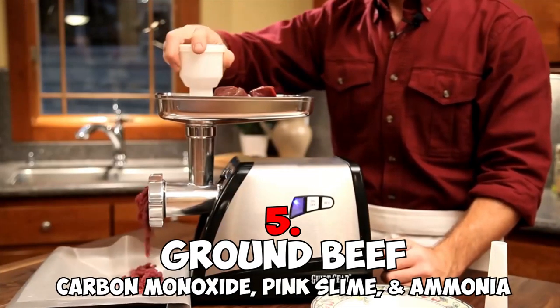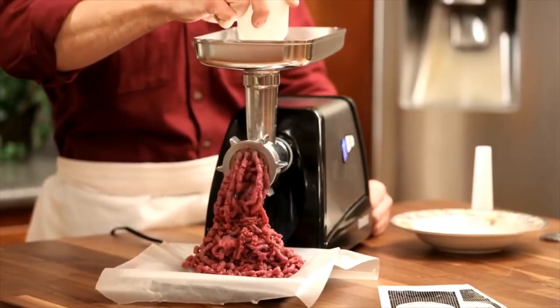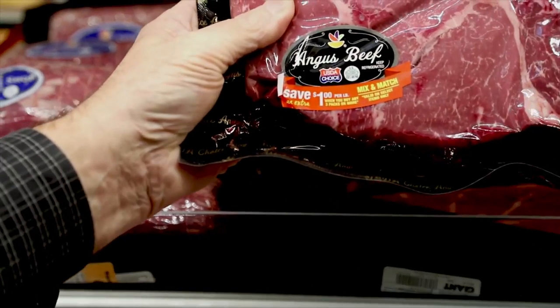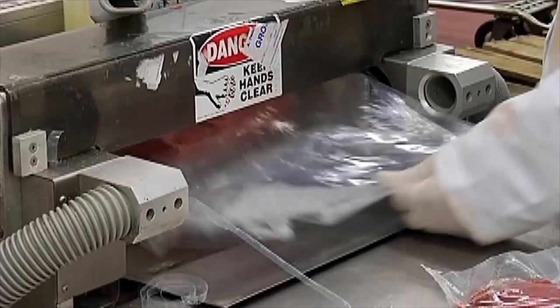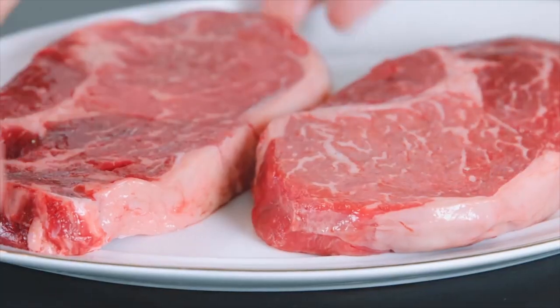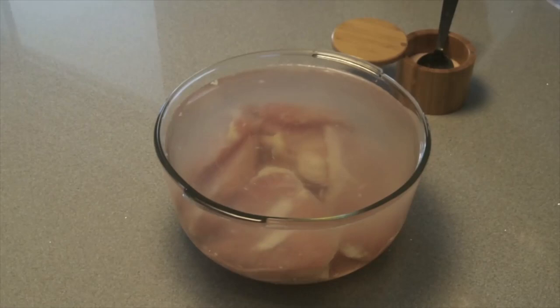Number five: ground beef — carbon monoxide, pink slime, and ammonia. We really don't know where to start when it comes to all the problems that come with pre-packaged ground beef. While these practices are common in the beef industry, many other packaged meats undergo the same treatments, meaning that any meat available at your local supermarket could put your health at risk. Carbon monoxide is routinely injected directly into packaging after it's vacuum sealed, helping avoid oxidization and keeping that pretty pink color — but it's all a lie.